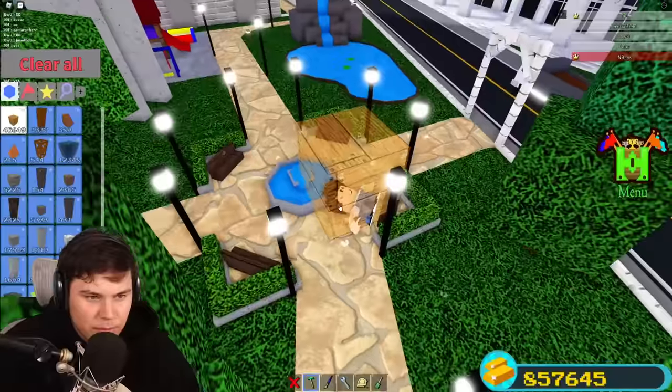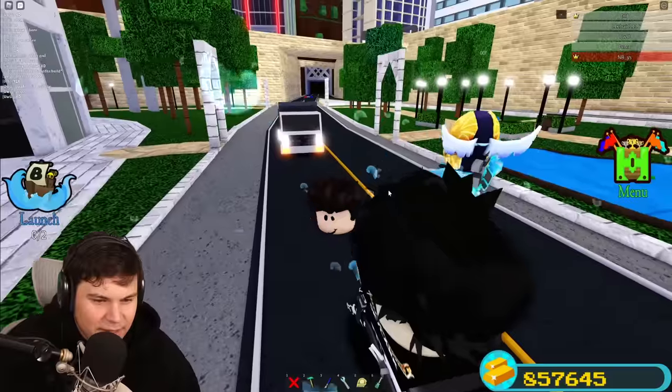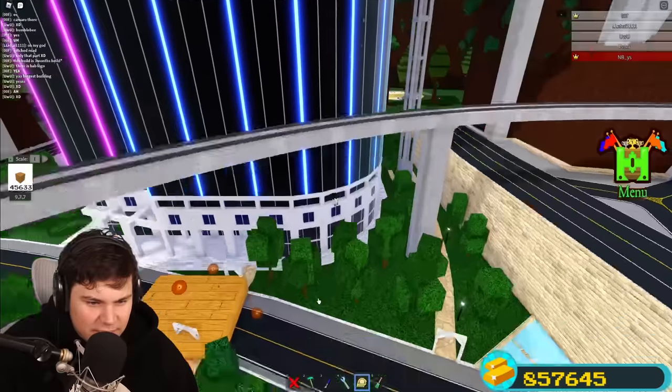Look at all the detail here — oh guys, that was not what I meant to do. All right, let's check out the Buildable sign area properly.